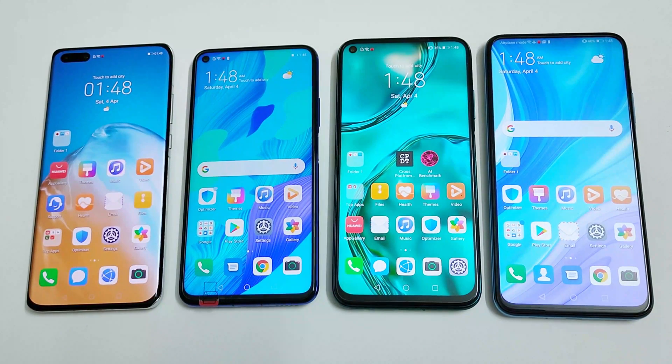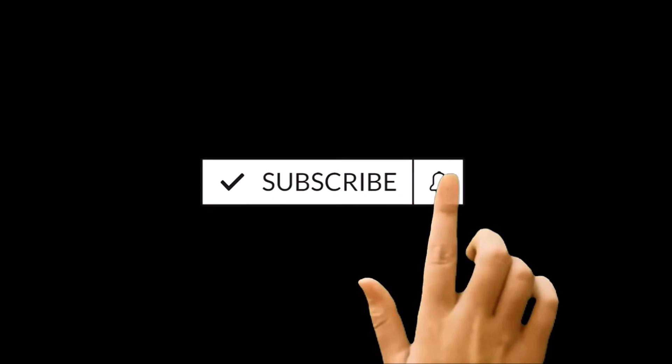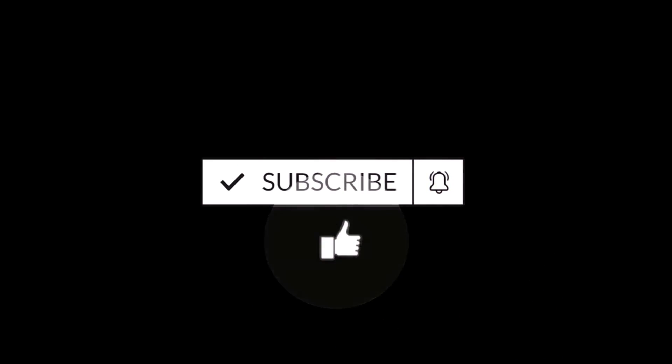We will see how much difference we get in benchmarking test results, which will give us a rough idea about the difference in performance as well. Before starting, if you haven't subscribed to this channel, hit that subscribe button and don't forget to press the bell icon to get notifications for future uploads.